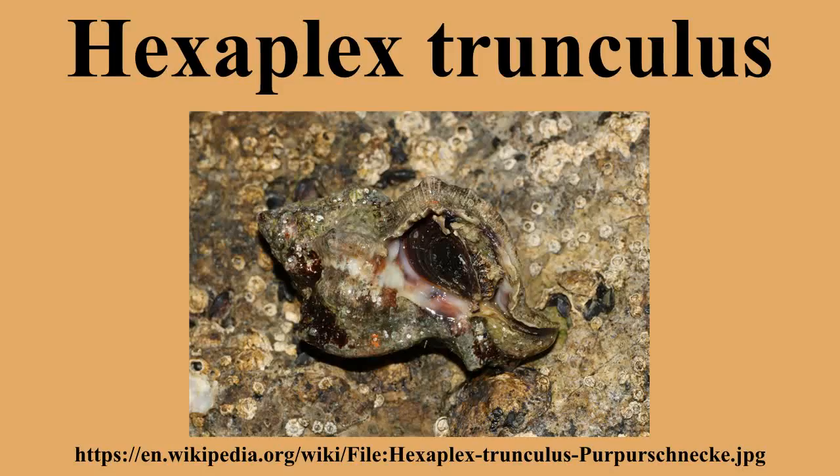Hexaplex trunculus is a medium-sized species of sea snail, a marine gastropod mollusk in the family Muricidae. The murex shells are rock snails. This species is known in the fossil record from the Pliocene to the Quaternary period.